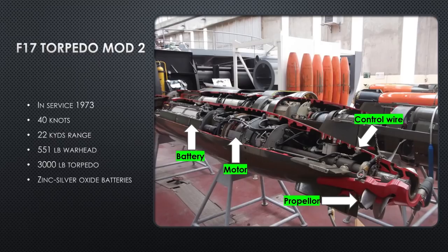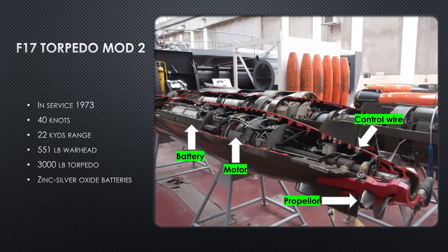The F17 torpedo mod two went into service in 1973. As they're designing and building the Rubis class, this torpedo was just coming out. It can do 40 knots, has a range of about 22,000 yards, a 550-pound warhead, and is a 3,000-pound weapon powered by a silver zinc oxide battery — those aren't rechargeable, so they're used for war shots. In the picture you can see some torpedoes with an orange body — those are the rechargeable exercise shots that they recover and reuse for training. If it's orange, it's not a war shot; if it's black or another color like green, it's a war shot.